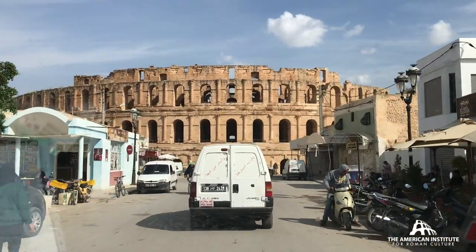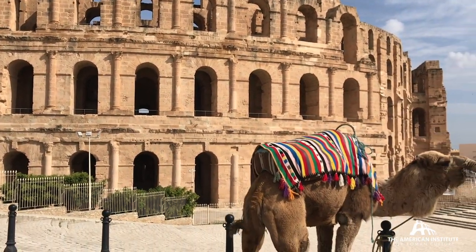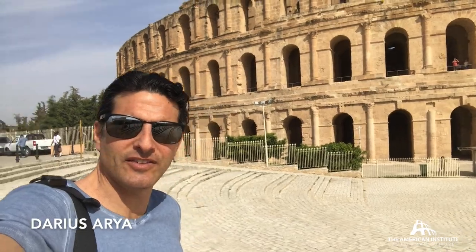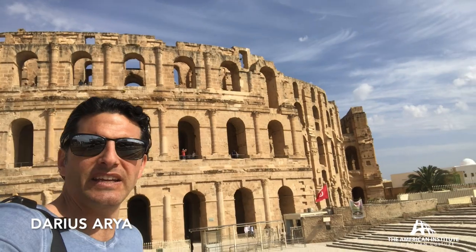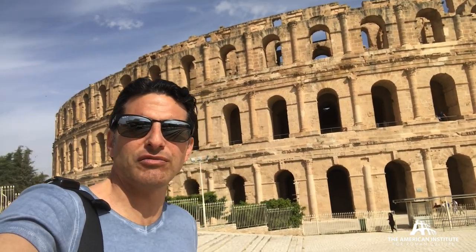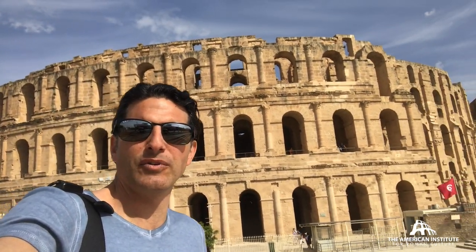The end result in the early third century AD is this amphitheater. The amphitheater of Elgem is the largest, most magnificent amphitheater in all of North Africa. It is spectacular and associated with a very poignant moment in the third century — the revolt of 238 that led to the crowning of Gordian, the Emperor Gordian I.